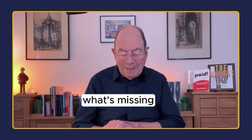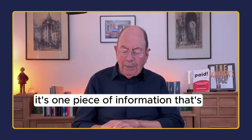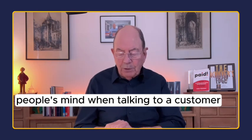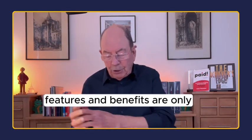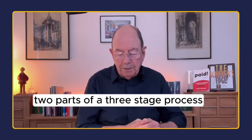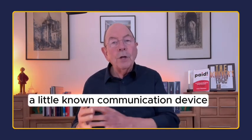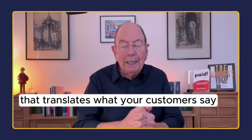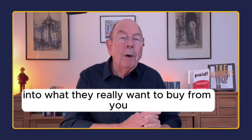Another section: what's missing. It's one piece of information that's not in the forefront of most business people's minds when talking to a customer, and it's not what you think. Features and benefits are only two parts of a three-stage process. A little-known communication device that translates what your customers say into what they really want to buy from you.